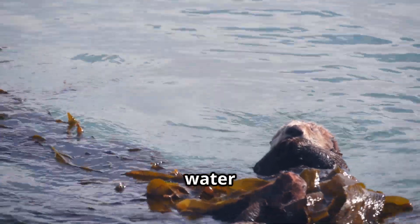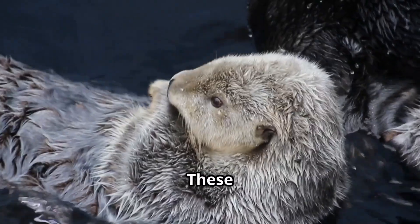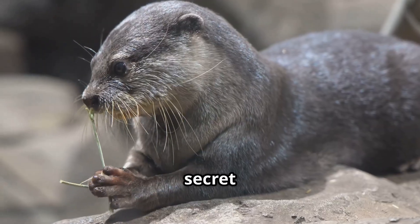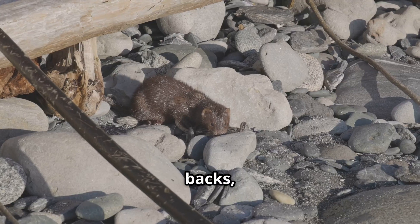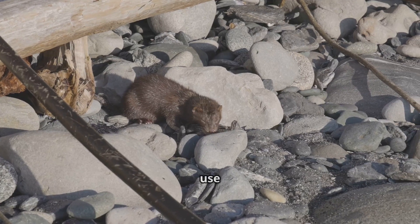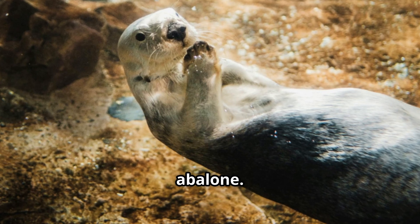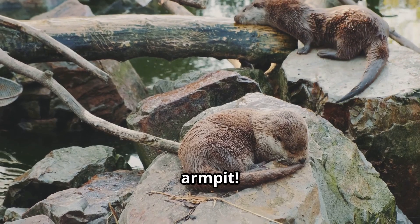Now let's dive into the water and meet some furry tool experts — sea otters. These adorable little guys are masters of shellfish cuisine, and they've got a secret weapon: rocks. They'll float on their backs, place a rock on their chest, and use it as an anvil to crack open clams, mussels, and abalone.